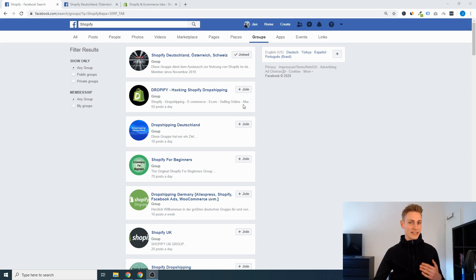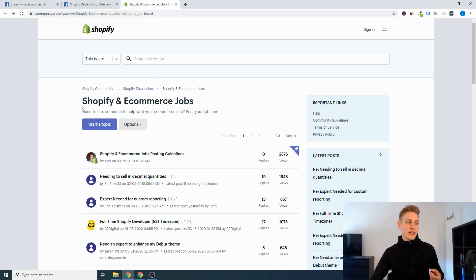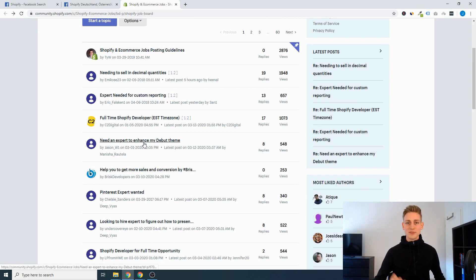Coming in at number three, we have Facebook groups and forums. On Facebook alone you would have at least a trillion groups around e-commerce and Shopify with large communities. For example, this is the one from the agency I'm working for — we have 5,000 members, oriented towards the German market. People ask questions and help each other out, and if you as a developer can answer some of the more technical questions, I can almost guarantee that after a few days you will have the opportunity to pick up some projects. You also learn how real clients communicate and articulate their problems. The equivalent would be forums — the Shopify forum even has a section about Shopify and e-commerce jobs where people post project listings and developers can send applications.